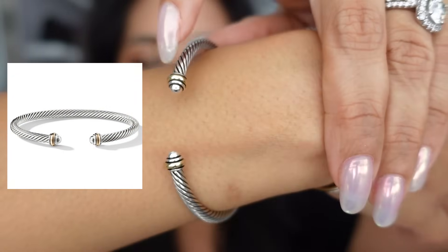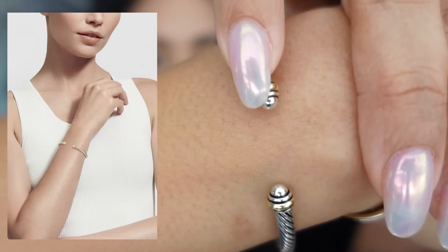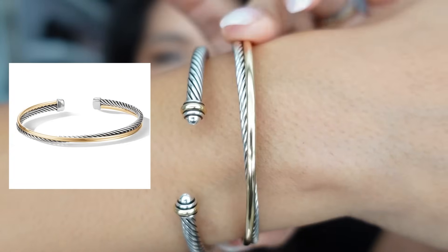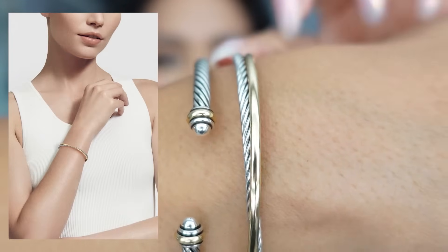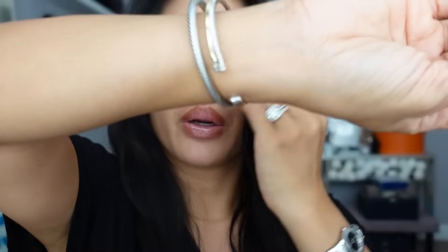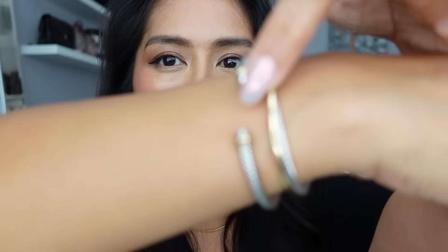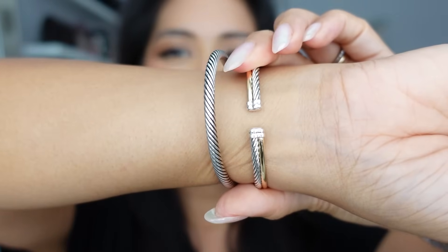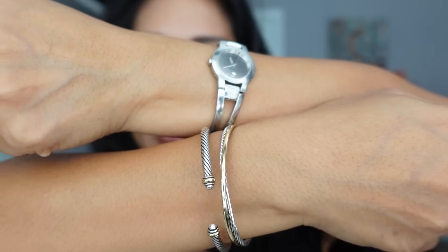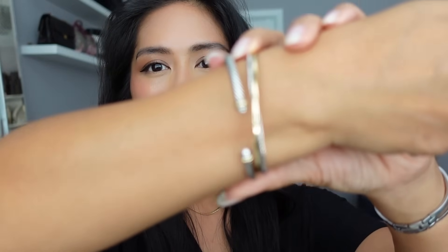I added one more David Yurman bracelet to my collection to wear to the event. This is the cable skinny bracelet with the rose gold tip — it's the four millimeter. And then I added the crossover cable bracelet — you have the signature silver cable but then you have this genuine yellow gold crossover part and it is just so pretty. The cuff bracelet you wear with the cuff open at the top but the crossover one closes up at the ends. I think this will look really pretty. I can wear this on my right hand or stack it with a silver watch on my left.